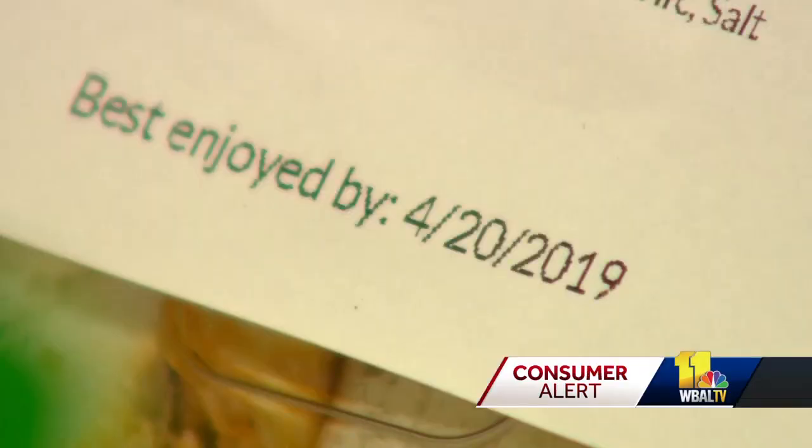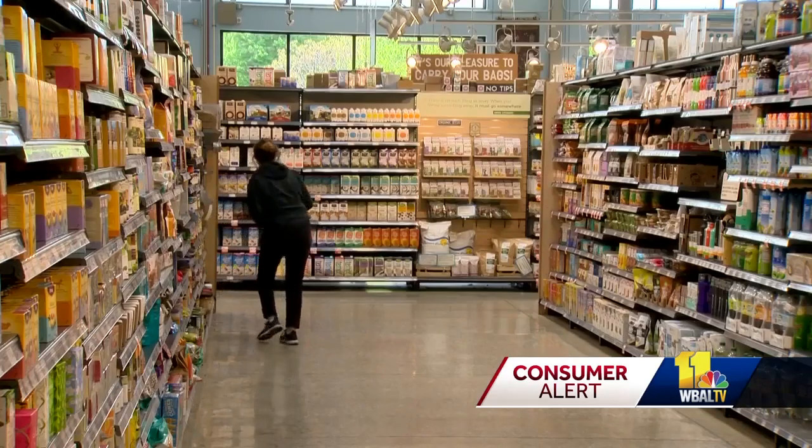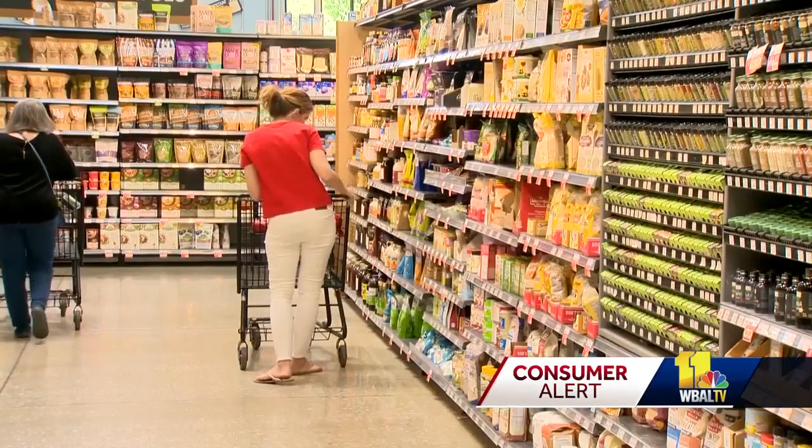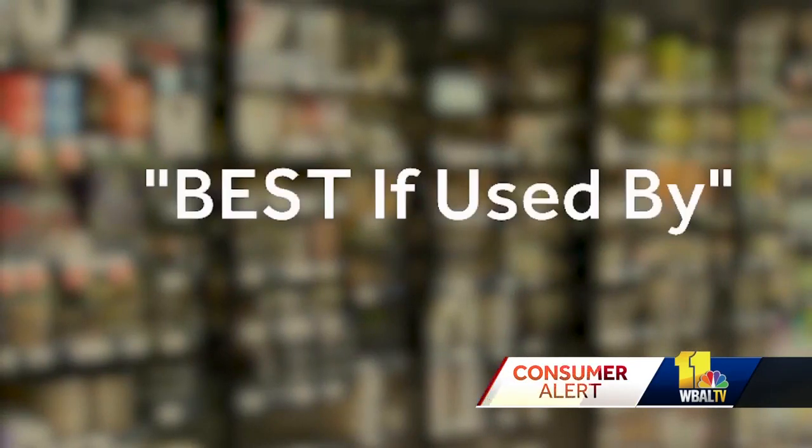The food industry agrees and is working on a voluntary simplified labeling system. David Fikes is with the Food Marketing Institute. He says FMI is working with the Grocery Manufacturers Association to cut down on consumer confusion by using just two labels.